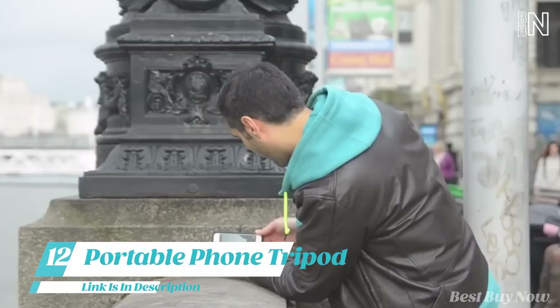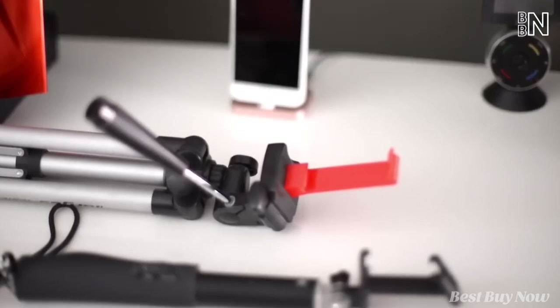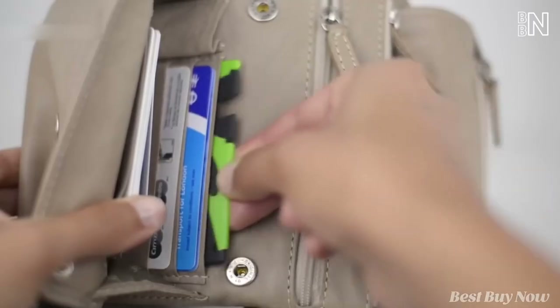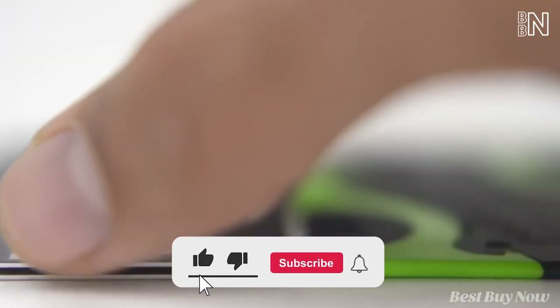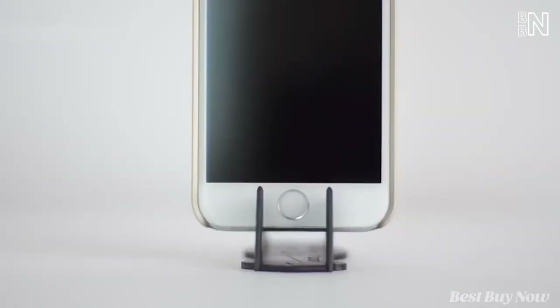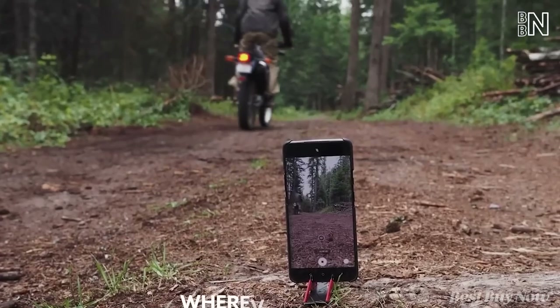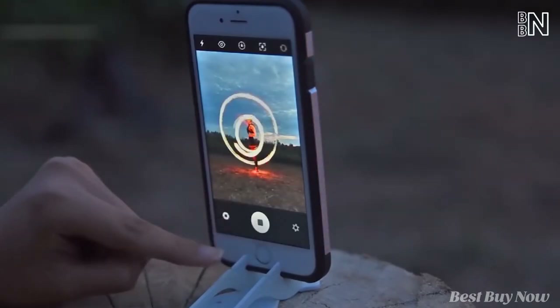The days of awkward selfie stances, strange finger combinations, and bags loaded with heavy tripods and gimbals are history. This tripod is small enough to fit in your pocket or wallet — because of its changeable size, it takes up the area of two credit cards when folded. It's suitable for most smartphones, even with a case on. You may place your iPhone in landscape or portrait mode, and even with the most extreme tilt, you'll get everything in the image.